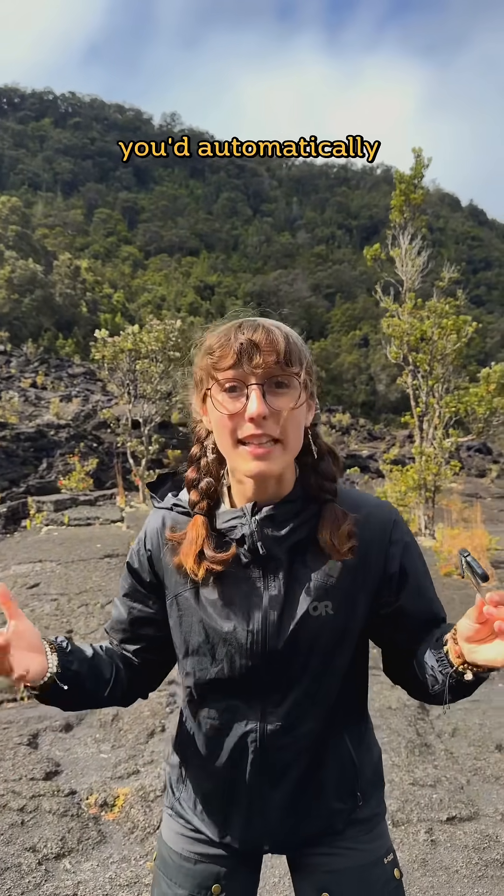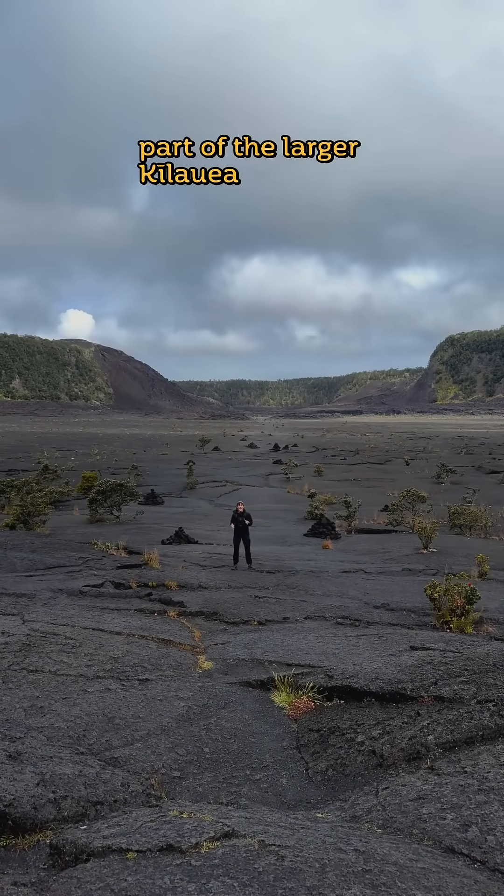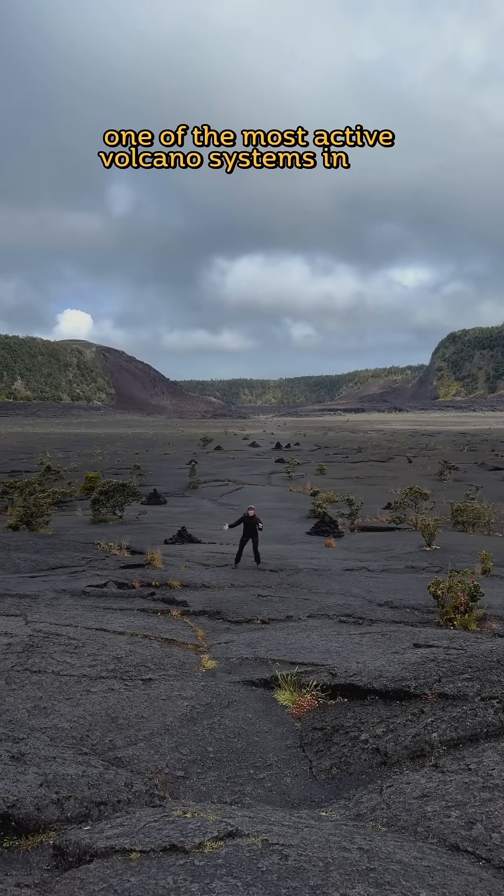If you were to play the floor as lava here, you'd automatically lose. This is the Kilauea Iki Crater, part of the larger Kilauea volcanic system, one of the most active volcano systems in the world!